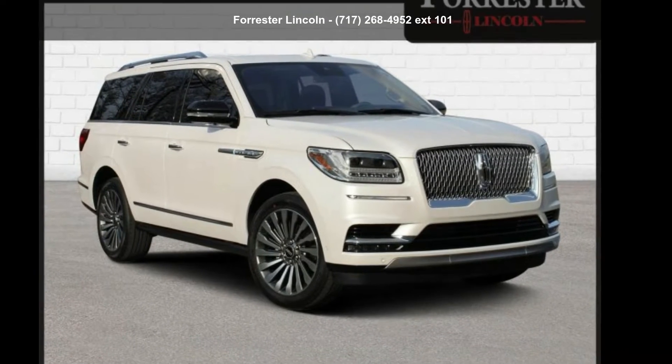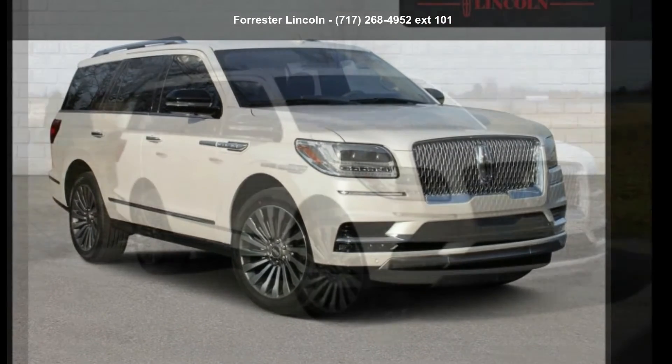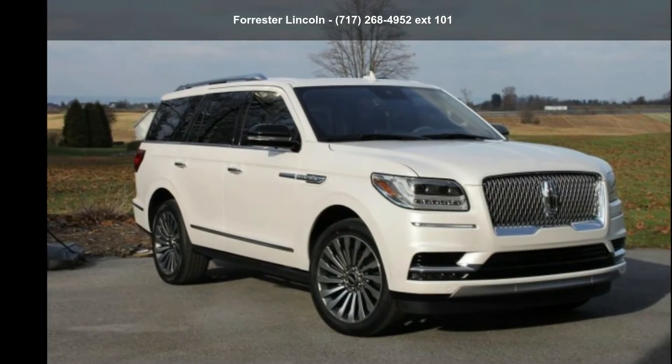Arrive in style with this Lincoln 2090 Navigator Reserve. Don't miss this great deal on a luxury vehicle.